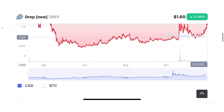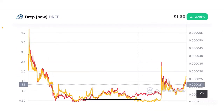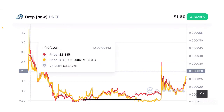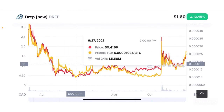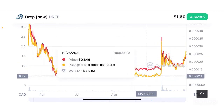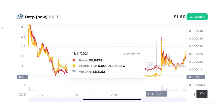When it comes to the Bitcoin comparative, the dollar comparative is pretty much a carbon copy. The token was initially worth about 3,200 satoshis per token before reaching a new all-time high of 5,500 satoshis, then crashing back down to a new all-time low of about 1,100 satoshis per token.